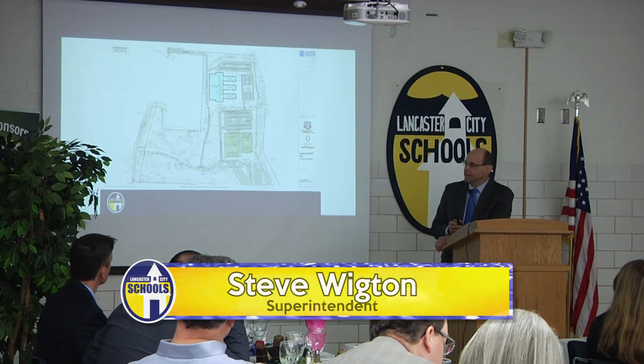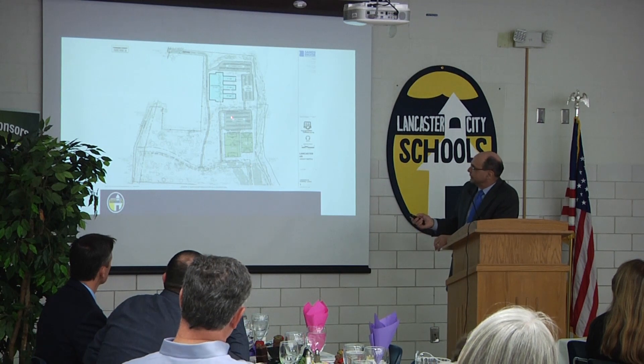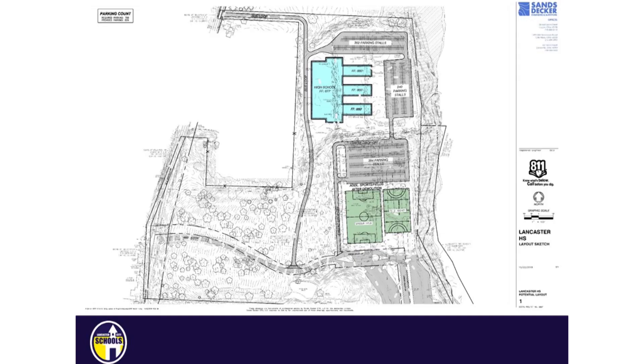Here is a conceptual site plan. This green and gray area is where the current high school sits in the Career Technical Building, right in here. The blue area is where our practice athletic fields — our soccer field, field hockey, practice band, and baseball and softball fields are.